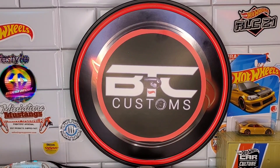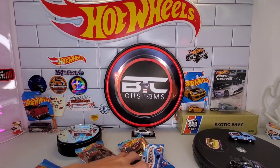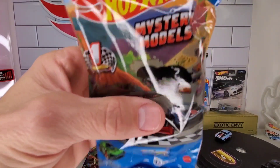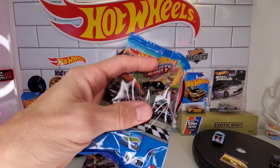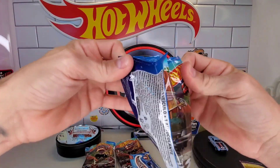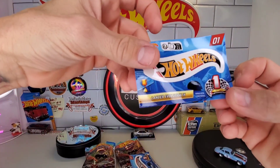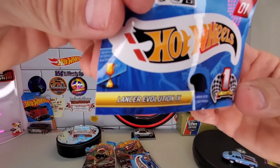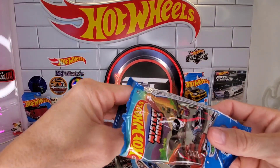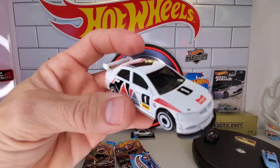That's my favorite so far over the Mercedes, but now that leaves us at the number one Mystery Model. Don't know what it can be — it's blacked out with a question mark. So what is the number one Mystery Model? The Lancer Evolution! Okay, did not expect that.